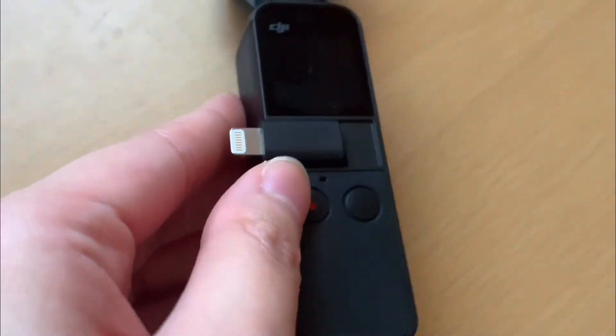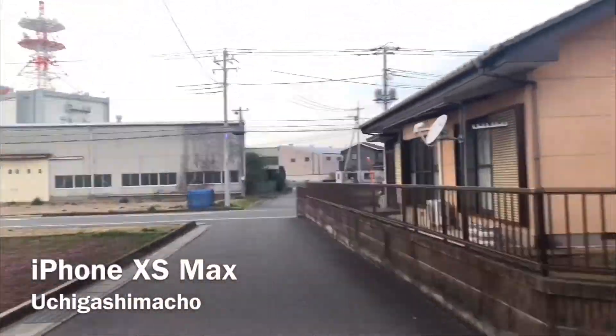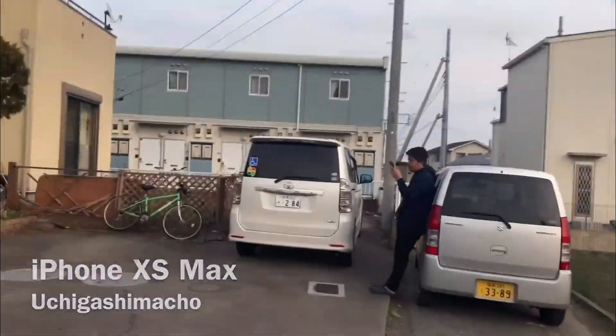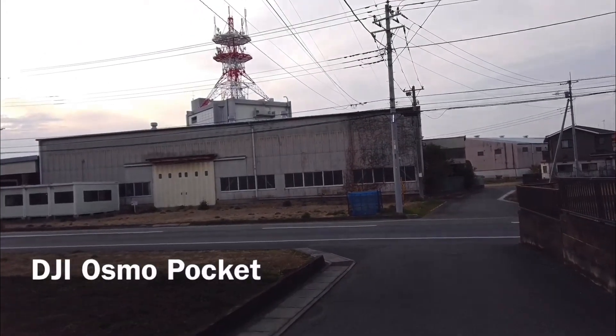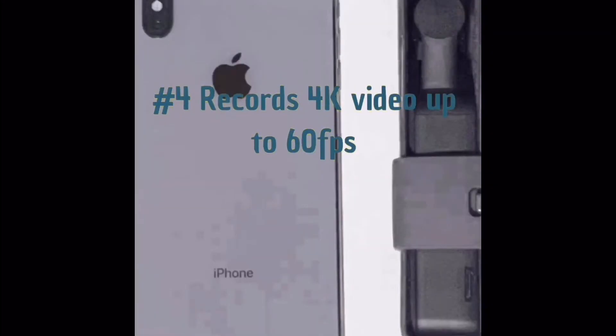Number three: anti-shake effect. It allows you to capture cinematic videos and removes jitters caused by camera movements. Jitter is when you take a video using your phone while walking and it shakes or vibrates. Here's an example — I'm running with the camera and the gimbal smooths it all out.